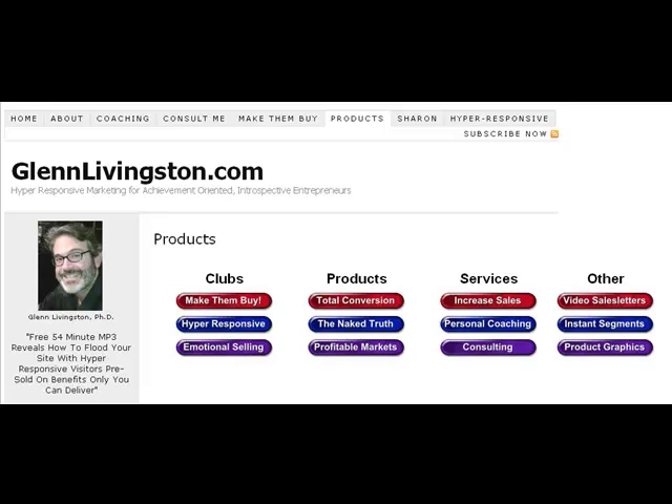Hey, it's Dr. Glenn. Let's talk about all the products and services that I've got available for you, some other recommendations, and exactly who and what situations they're most appropriate for.